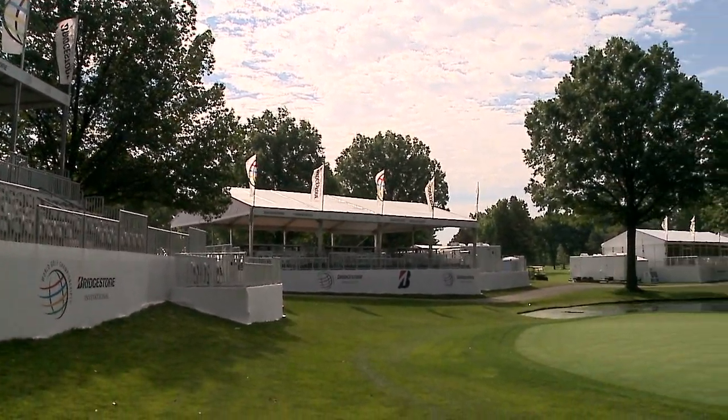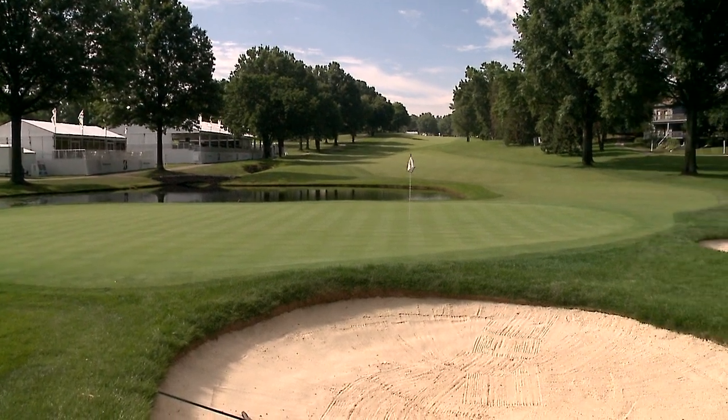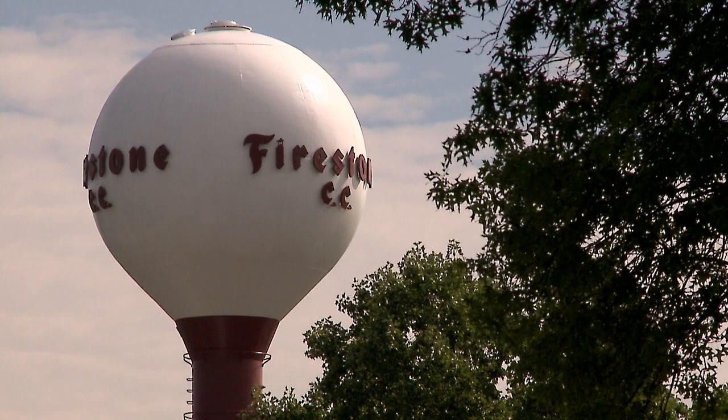We have some new enhancements for the fans out in our Fan Zone, which is presented by Pennzoil this year. We have a Kids Landing, which is brand new this year. It includes a little putt-putt course, so you can go out and test your skills on that, as well as face painting every day from 1 to 5. You can come out and get the Bridgestone B or the Firestone Water Tower on your cheek.